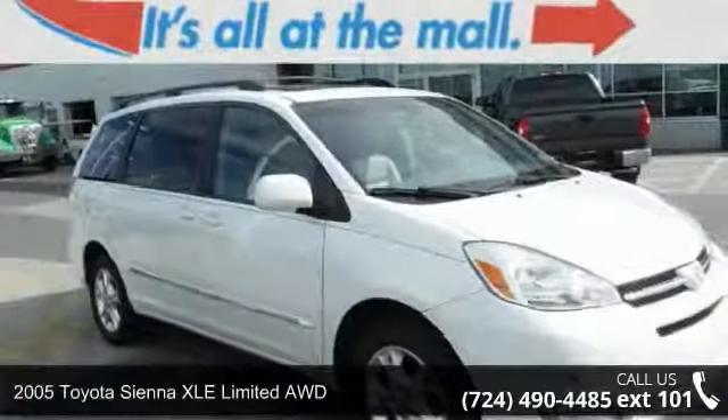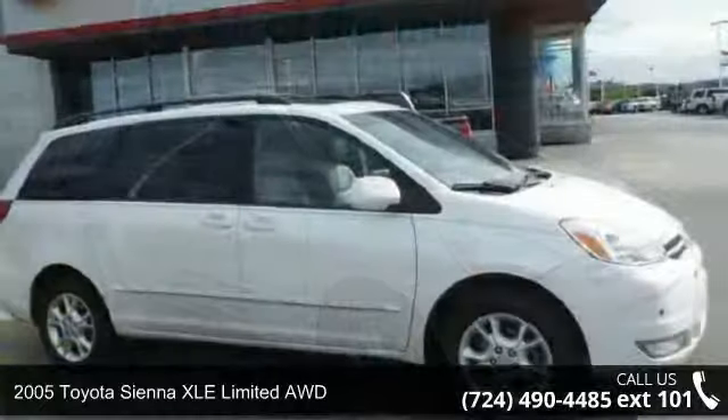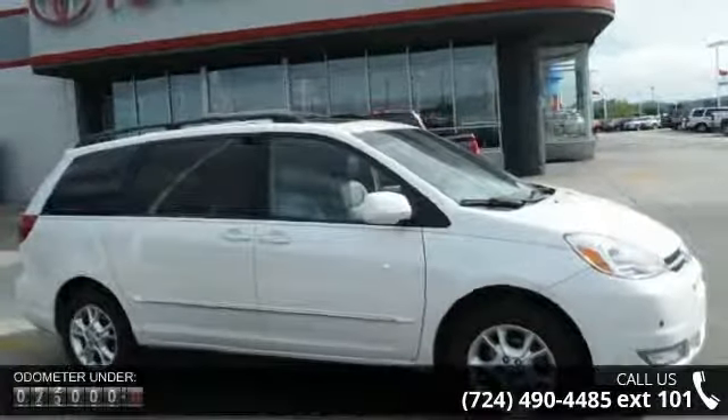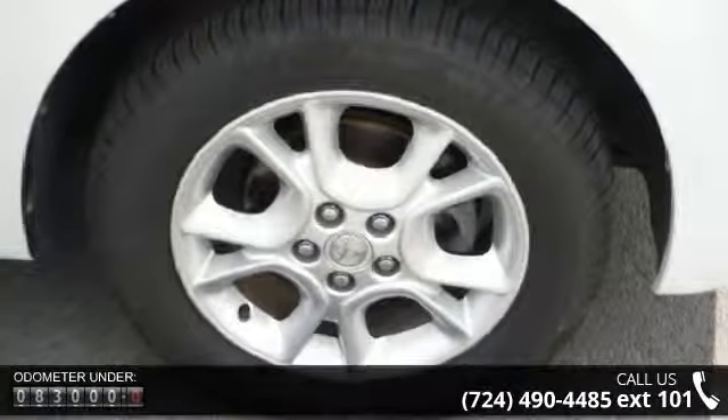Imagine yourself in this 2005 Toyota Sienna. This may be the set of wheels you've been looking for. This vehicle comes with a reliable 6-cylinder engine connected to a smooth shifting automatic transmission.